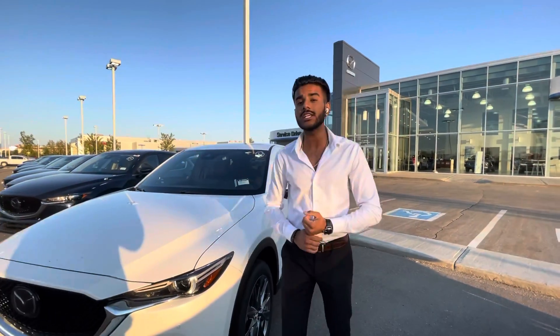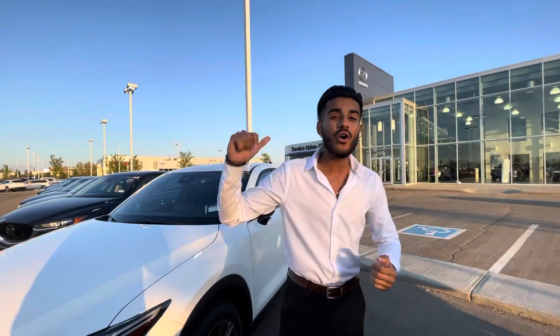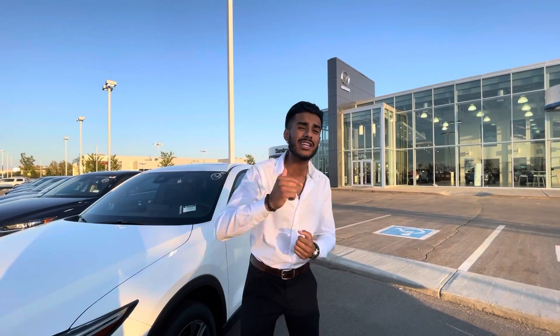Underneath the hood is a 2.5 four-cylinder turbocharged engine. The output is pretty impressive: off regular unleaded gas you're going to get 220 horsepower and 310 pound-feet of torque. Now let's say you're feeling a little sporty, Carl — you put in premium and you're going to get 250 horsepower and 320 pound-feet of torque.